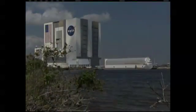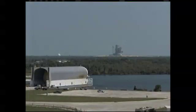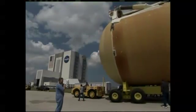At Kennedy, ET-138 will be mated to the Orbiter Endeavour and two solid rocket boosters for the STS-134 launch to the International Space Station, targeted for February 26.